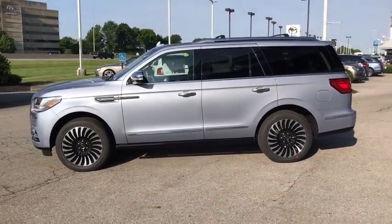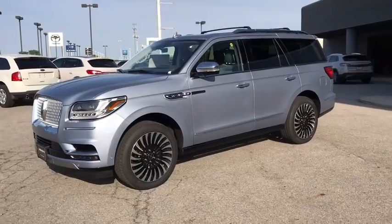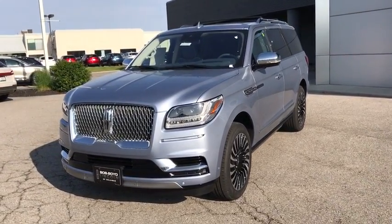Anti-lock braking system, navigation system, leather-wrapped steering wheel, Bluetooth, power steering, adjustable steering wheel, cruise control, keyless start, auto-dimming rearview mirror.